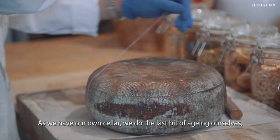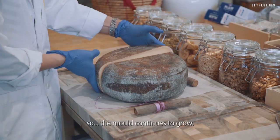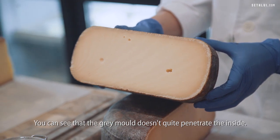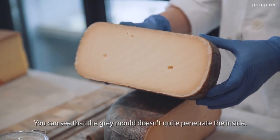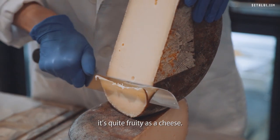As we have our own cellar, we do the last bit of ageing ourselves, so the mould continues to grow. You can see that the grey mould doesn't quite penetrate the inside. It's sweet, it's got a slightly long finish. It's quite fruity as a cheese.